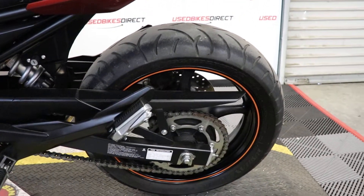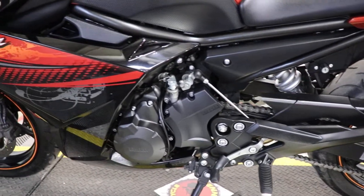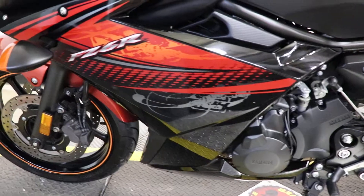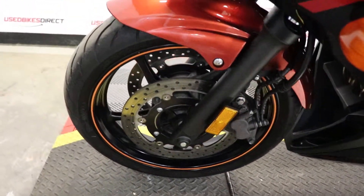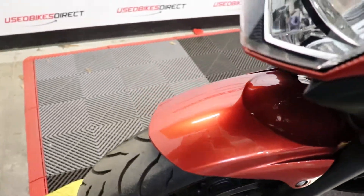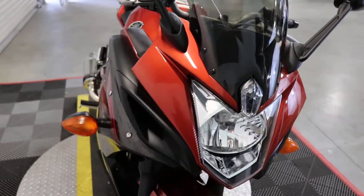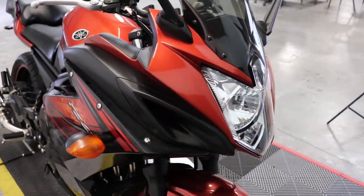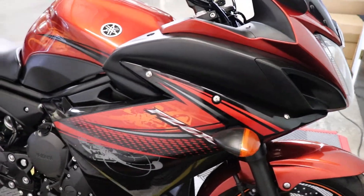This is a 2011 model Yamaha FZ6R. Just as the name suggests, 600 class. It does have the 599cc inline four-cylinder engine that is going to be paired up to a six-speed transmission. This particular one has 5,505 miles on it. The FZ6R differs from the R6 in the fact that it's going to sit a little bit more upright and of course it's a little bit different engineering as well.